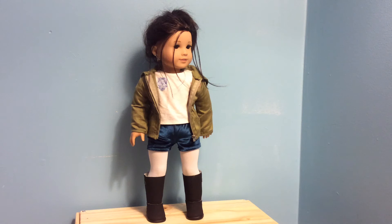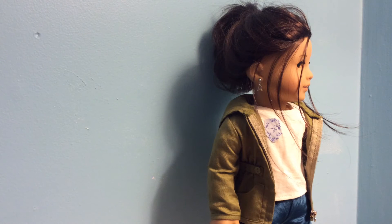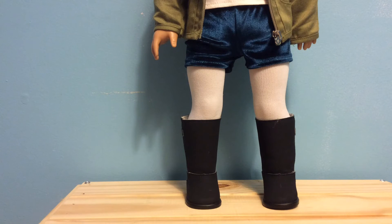Here is Crystal and she is my Just Like You number 30. She's wearing this white top from the sporty winter outfit, and I gave it a little blue pocket which complements these blue shorts from McKenna's two-in-one practice outfit. I also gave her this green jacket from the old hiking accessories, which I think gives it the perfect fall touch. Sticking with the fall theme, she's wearing some white tights from Samantha's collection, paired with some black boots which you can purchase separately at American Girl.